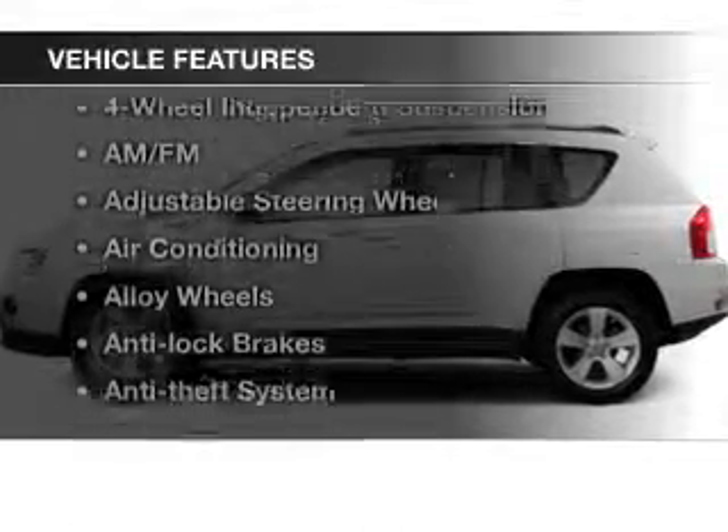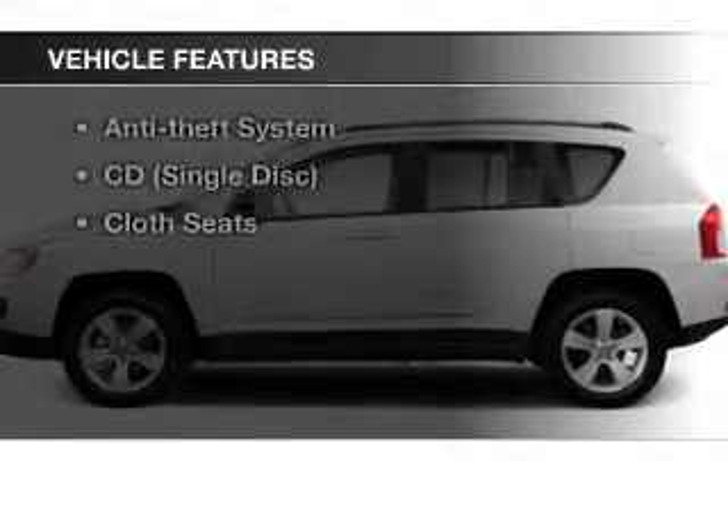And with these notable features, you won't want to miss out on the opportunity to own this amazing ride: keyless entry, power windows, cruise control, an AM-FM stereo, power mirrors, power steering, and adjustable tilt steering wheel.